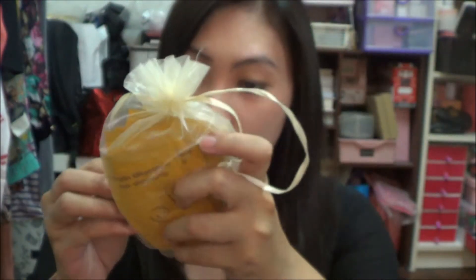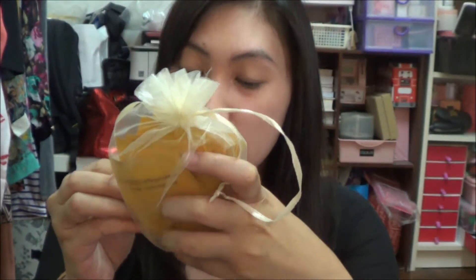Hi guys! I hope you can hear me — it was raining outside and it was very loud. So today I'm going to do a review on some of the products I got inside some of the beauty boxes that I've subscribed to. This time it is the Keratin Shampoo by Somenkos, a Korean brand shampoo, which I got inside one of the beauty boxes I've subscribed for.